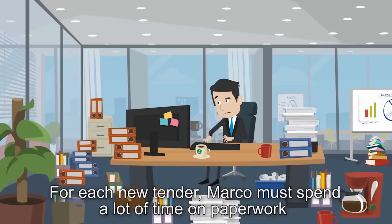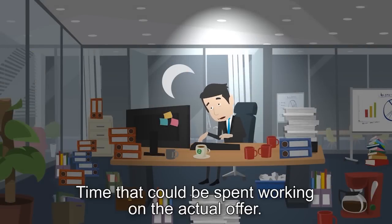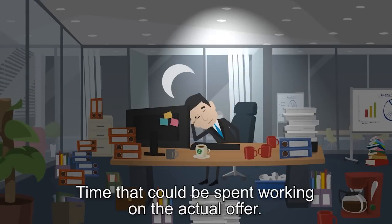For each new tender, Marco must spend a lot of time on paperwork proving that his company qualifies for bidding — time that could be spent working on the actual offer.